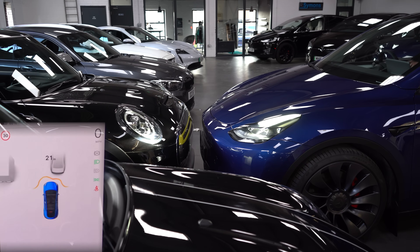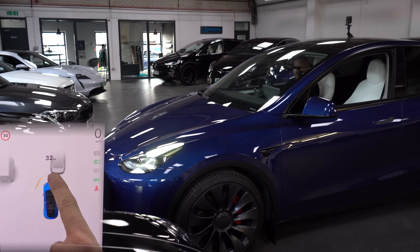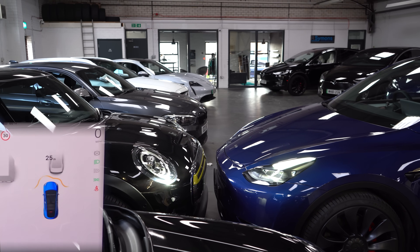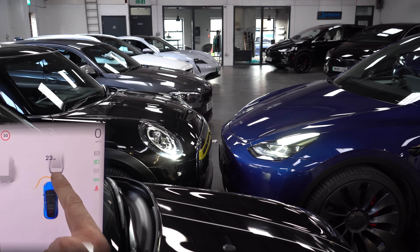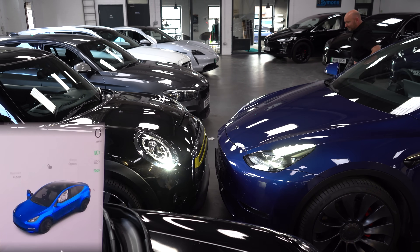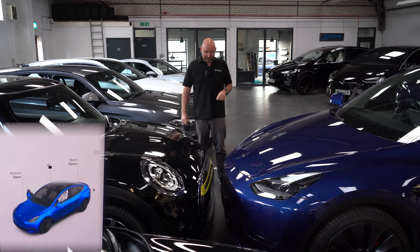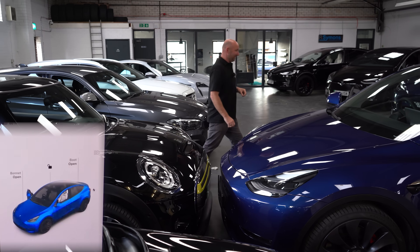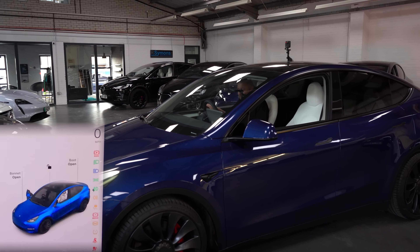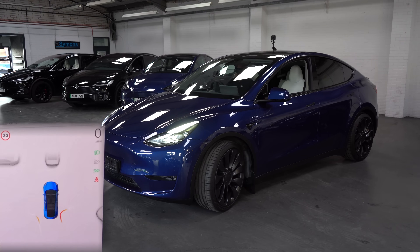Now let's go forwards toward this Mini. The car says I've got 27, 28, 33, 34 inches. But it feels pretty close to me. It's settling around 22 inches on screen — but measuring physically, it's about two inches. The front camera without parking sensors doesn't really seem to pick up the distance from another car accurately.